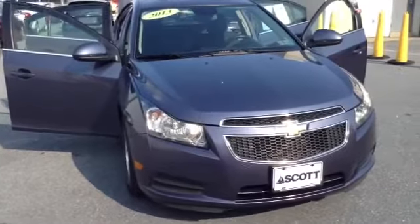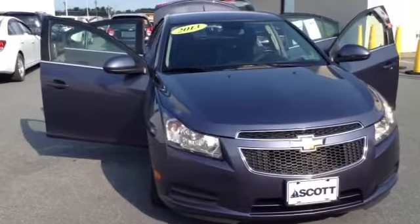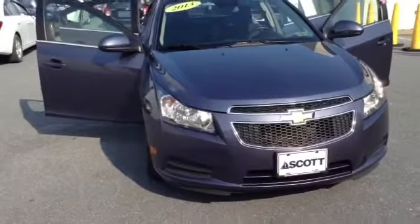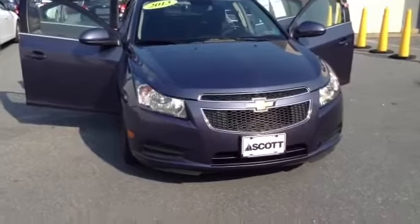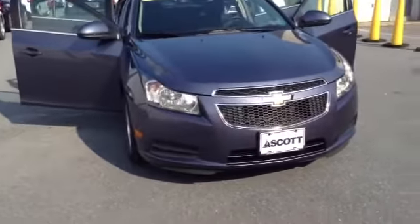Welcome to Skylot. This is Chad. We're looking at a 2013 Chevy Cruze 1LT, stock number P3449. It's got 39,478 miles. It is an inline 4, 1.4 liter turbocharged engine with a 6-speed automatic transmission in blue. It is a clean Carfax 1 owner.